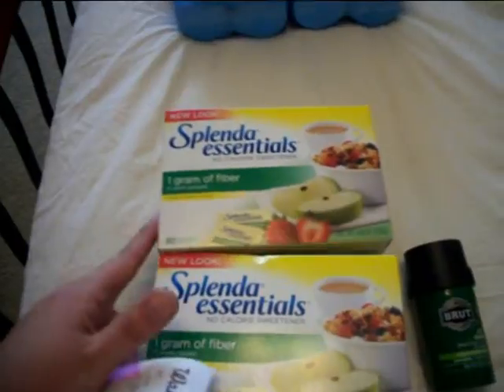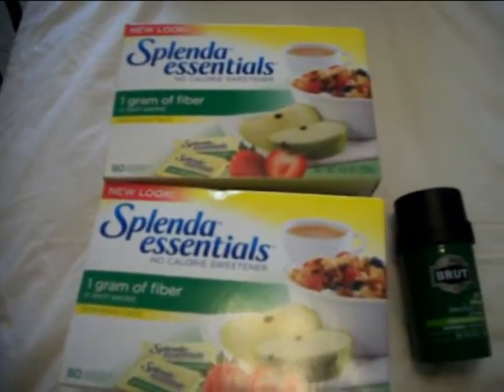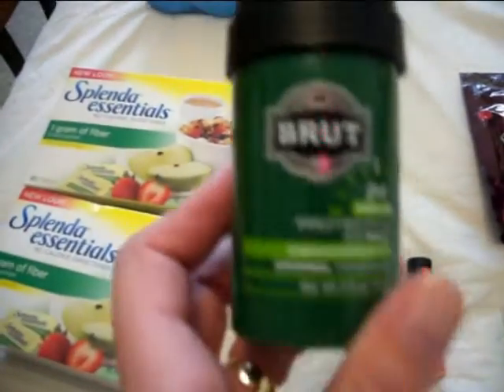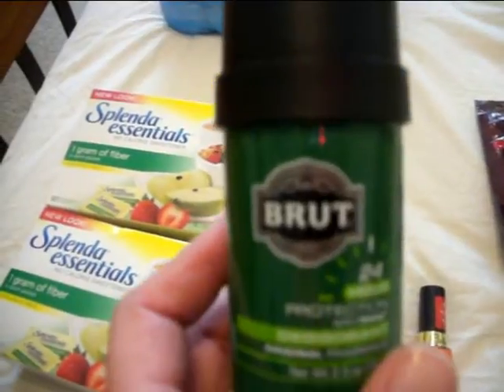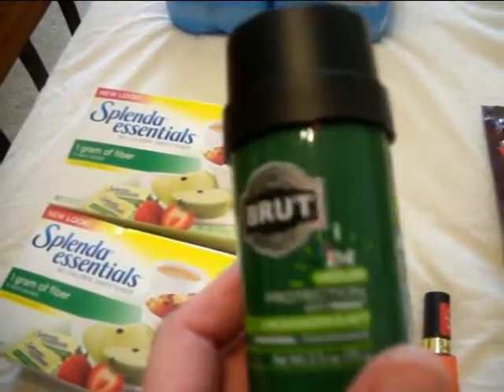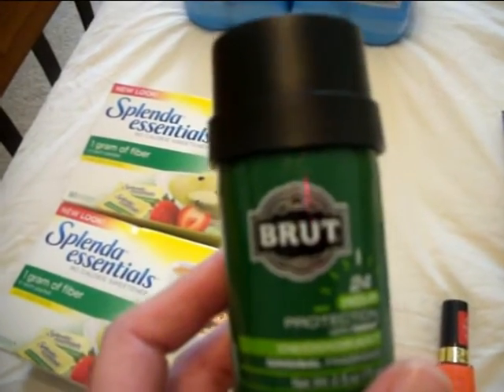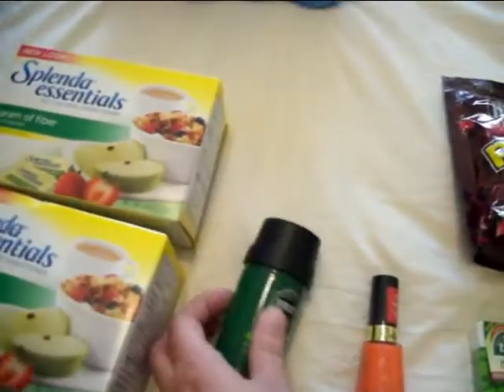The first thing I got were two boxes of Splendor Essentials. They were $2.99 and I had two $3 off coupons. I got one Brute Deodorant — there was a coupon in the Sunday Flyer for two for $3, so $1.50 apiece, and I had a $1 off coupon, so $0.50 for this.